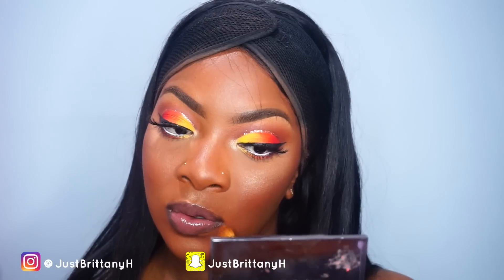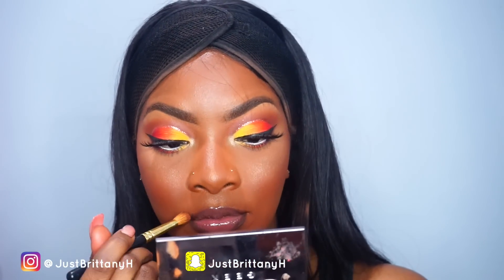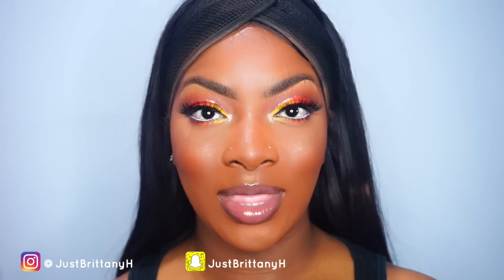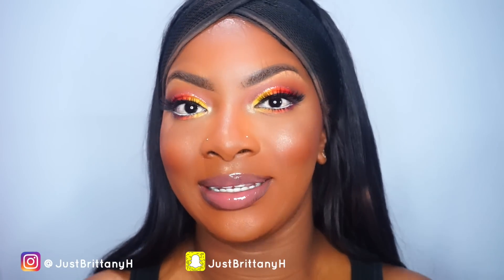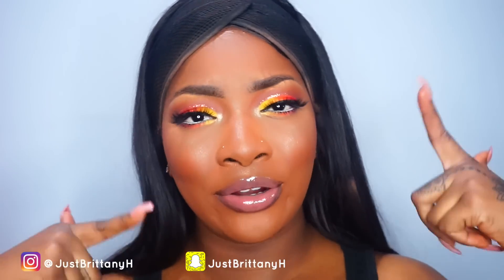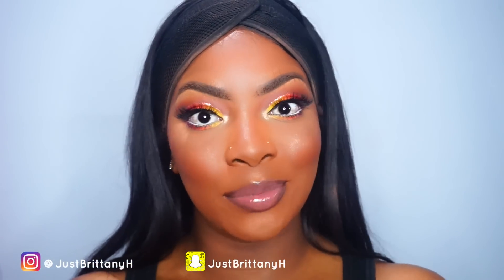For lipstick, I believe it was a Marc Jacobs lip color but I'll place it in the description box. That's it for this makeup look — it's so pretty and came out exactly how I wanted. I know I've been away but I'm going to really try to get more videos out. If you guys like this look, let me know in the comments and I'll do more creative looks like this. Thank you guys for watching — don't forget to like, comment, and subscribe.